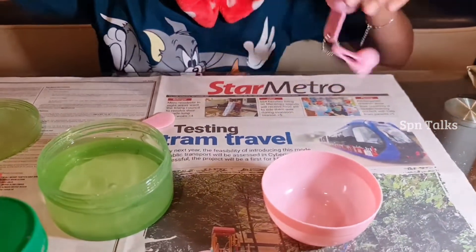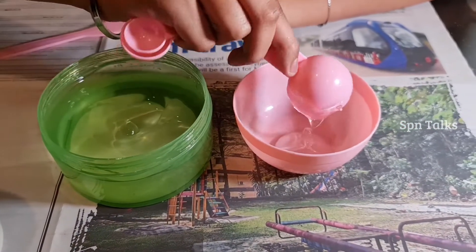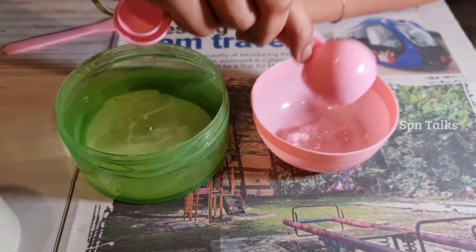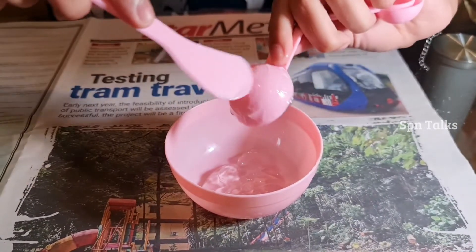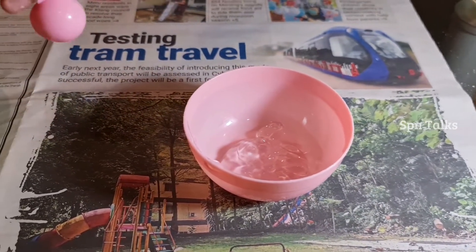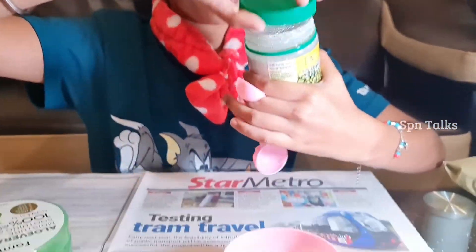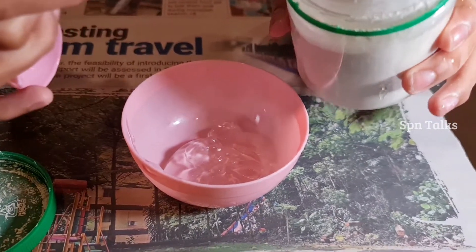Okay, let's begin the facial. I'm going to add a large amount of aloe vera gel — it's really important for me. I'll add about this much, I think this is enough for my face. Now let's add some green peas powder — kacang hijau — about this much. I think this much is fine for me.